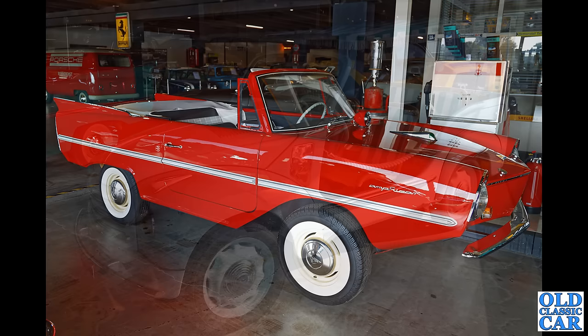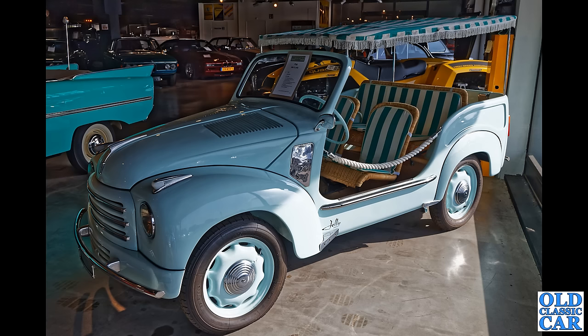Another classic Fiat here — another Fiat Jolly. This one dates to 1952 and has the later revised front end compared to the earlier Topolinos.